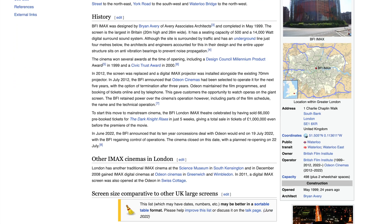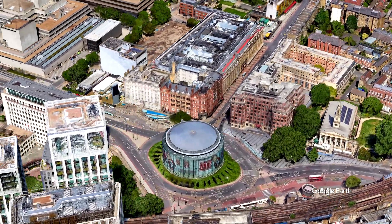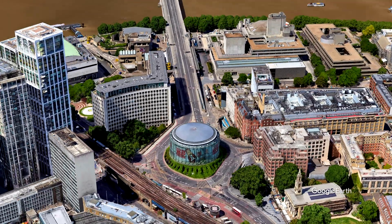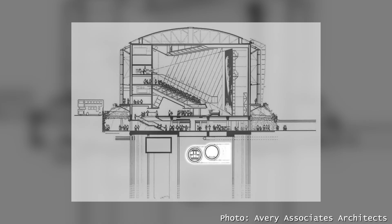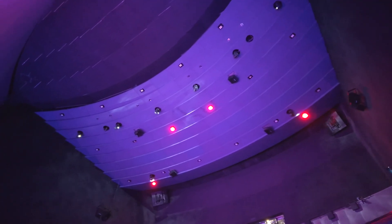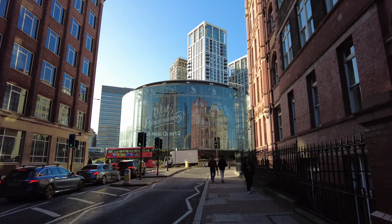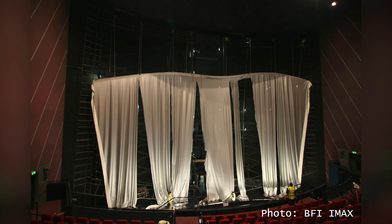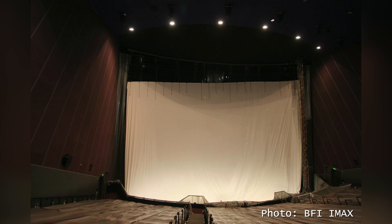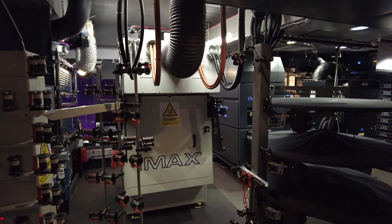Let's start with a little bit of history. BFI IMAX was designed by Brian Avery and completed in May 1999. It is located in the middle of a roundabout just 100 meters away from the famous Waterloo station. The building is surrounded by traffic and has the Waterloo and City line just 4 meters below it. To keep the auditorium as quiet as possible, architects and engineers accounted for this in their design, and the entire upper structure sits on anti-vibration bearings to prevent noise incursion. In 2012 the screen was replaced and digital 2K IMAX Xenon projectors were installed alongside an existing 70mm IMAX GT projector.